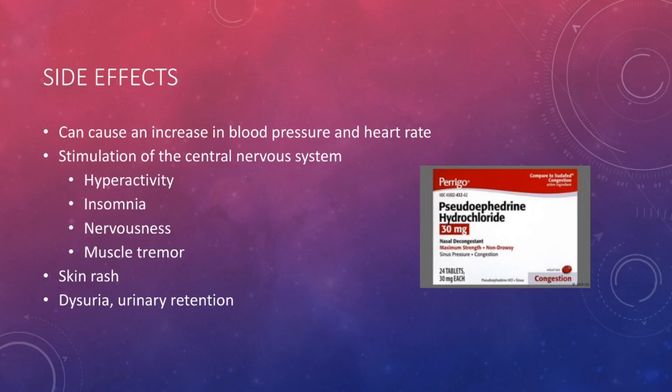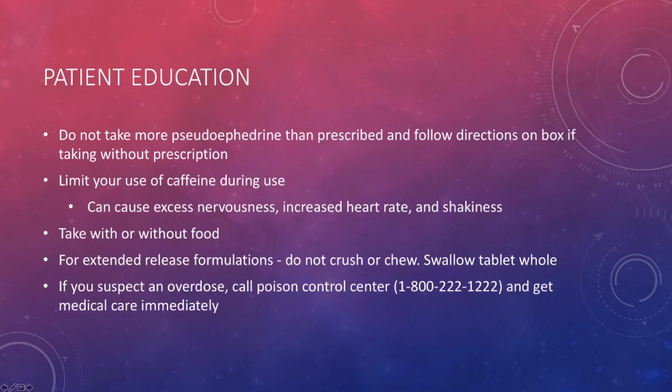A couple of other side effects to mention include skin rash and dysuria, or difficulty urinating. As far as patient education — what should you know before taking this drug? You don't want to take more Pseudoephedrine than prescribed, and if you're buying it yourself, just follow the directions on the box and don't take more than what it says.